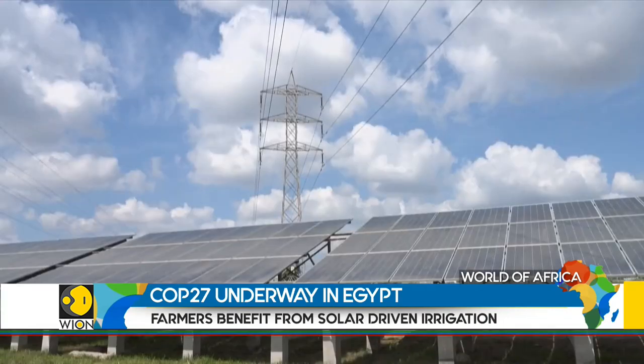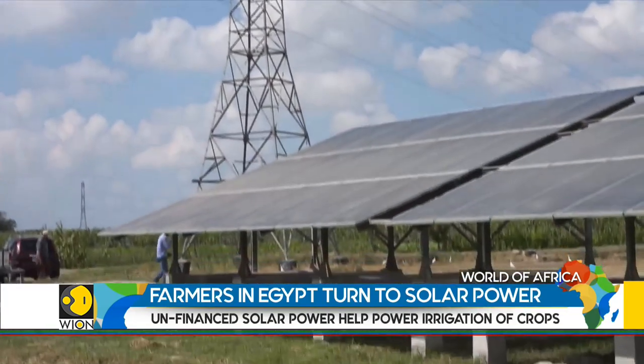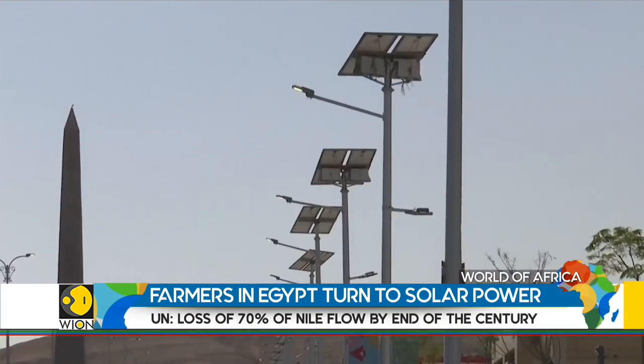That being said, many farmers do not have the resources and the funds to install solar panels, and this is where UN-financed solar panels have come in handy. Most farmers in Egypt irrigate their lands by raising water from canals using motors, which consume a lot of energy and lead to increased CO2 emissions, which they are trying to reduce.